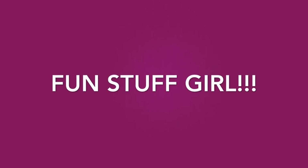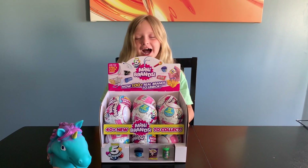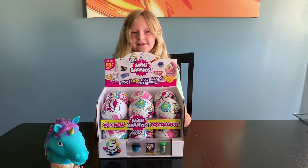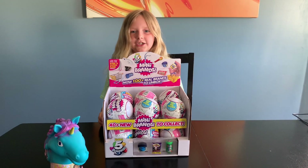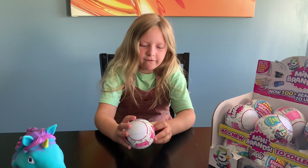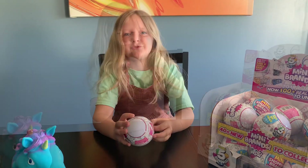This is the fun stuff girl, she does everything fun! Hi guys, today I'm going to be opening up this box of prizes and this is a 12-pack and I hope I get a lot of good ones. I'm going to unwrap all these but in a super fast motion.